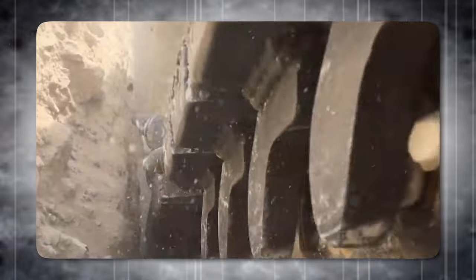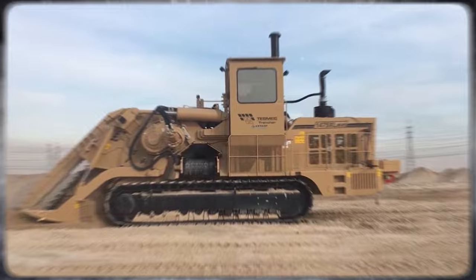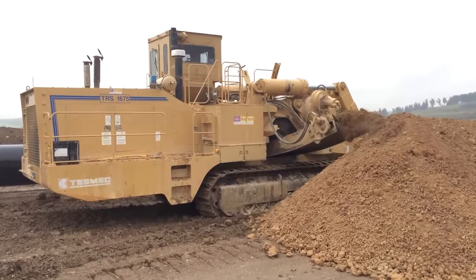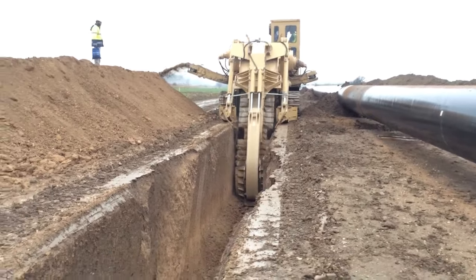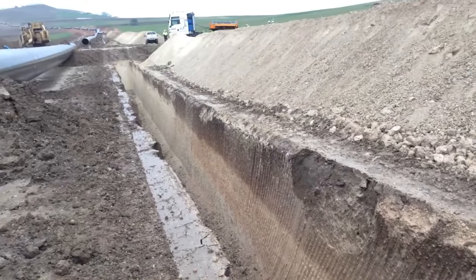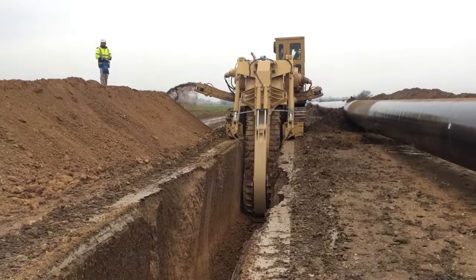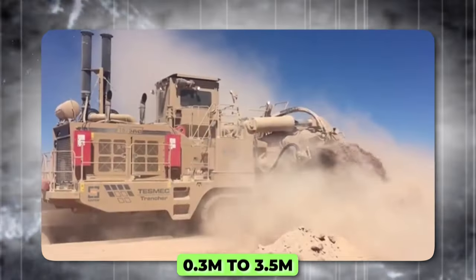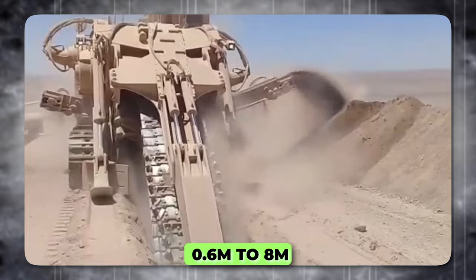TESMEC Chainsaw Trenchers have an engineered design that ensures minimal over-excavation with regular trench walls and floor. The excavated material is deposited in a continuous windrow alongside the trench or discharged directly onto a dump truck via a loader conveyor, making the process faster and more efficient. They have different models and sizes, capable of digging trenches with widths from 0.3 to 3.5 meters and depths from 0.6 to 8 meters.